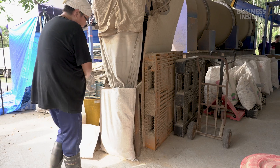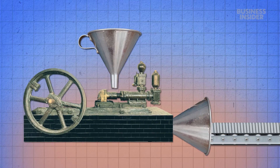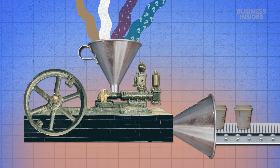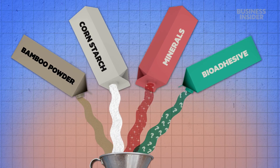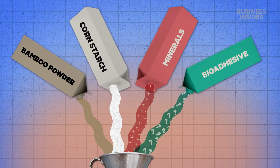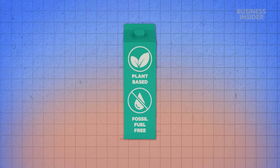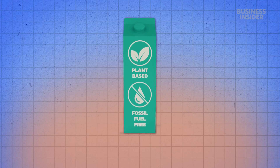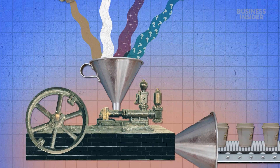Next, the bagged bamboo powder will be mixed with other ingredients. Last Stick wouldn't show us that part, but the recipe includes cornstarch and minerals. There's also something the founders call a bio-adhesive — it's technically a biodegradable plastic made from plants instead of fossil fuels. It helps hold bamboo fibers together and makes them moldable like plastic goods.